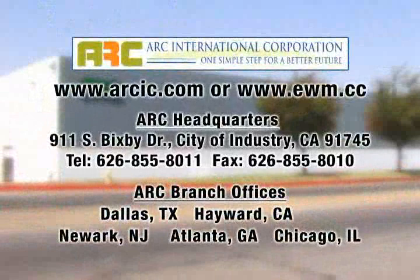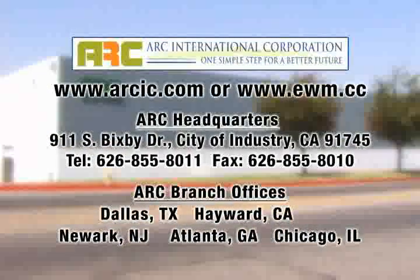We hope this presentation has given you a basic understanding of our company and services. To request a customized electronic asset management service that can best fit your needs, please contact us at 626-855-8011 or visit us at www.arcic.com.